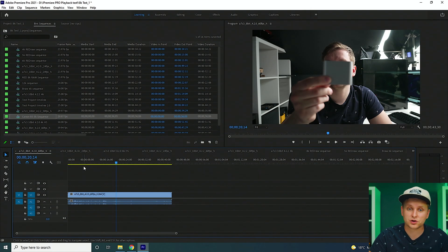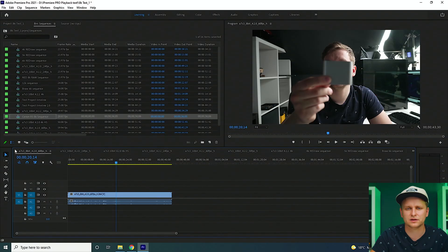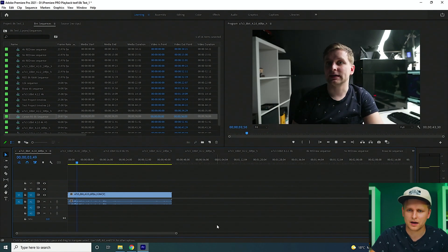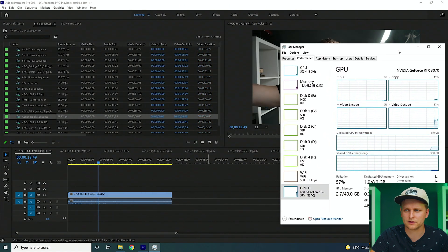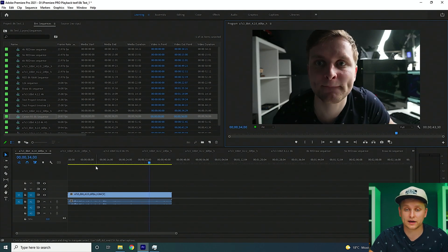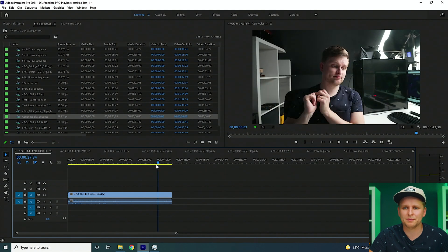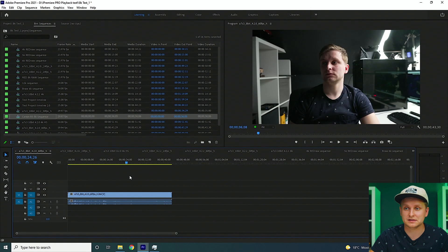This is Sony A7S3 footage — 8-bit 4:2:0, 4K 60fps, H.264. Keep an eye on the sequence names to see what we're testing. I'm pulling up the task manager and the drop frame indicator. Playing back at full resolution — it's all green, nothing dropped. 4K 60fps from a mirrorless camera, no problem at all. Timeline performance is smooth as butter. I'm doing this with every single PC I test because even one component can knock performance.